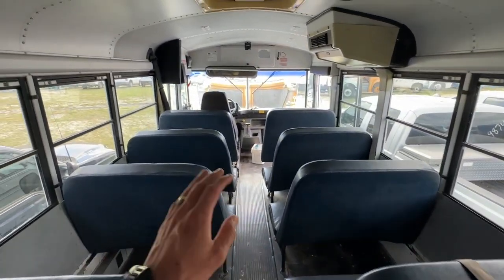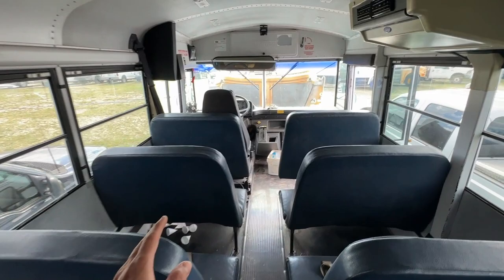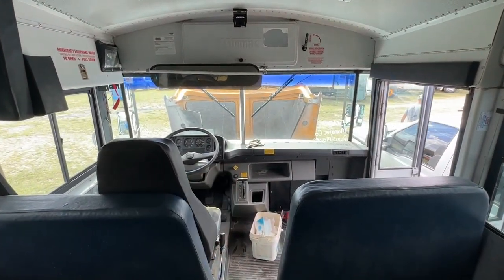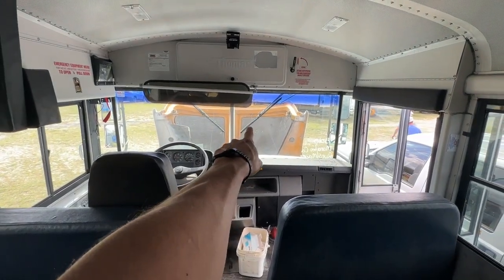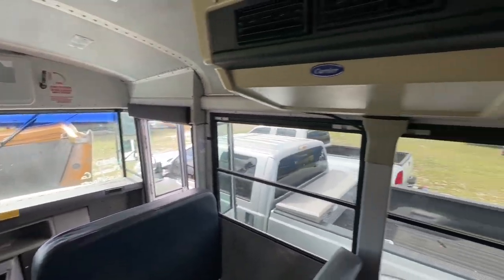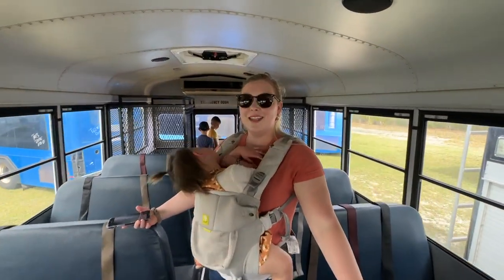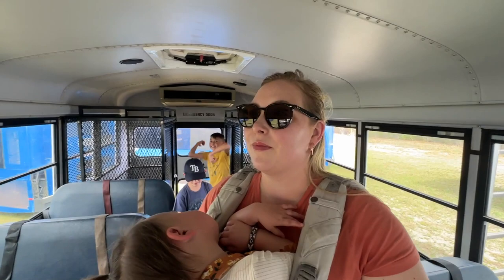My dad drives buses for a living so he has a CDL — he's going to be the one, if we win this, to bring it back to my house. You can see the original color was yellow but they painted it white. I personally like the white bus better. And it's in really good shape.